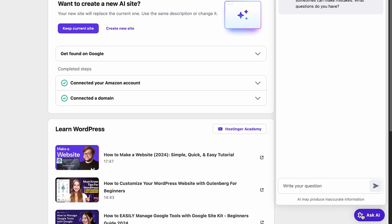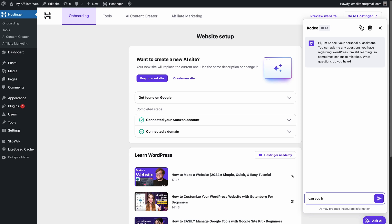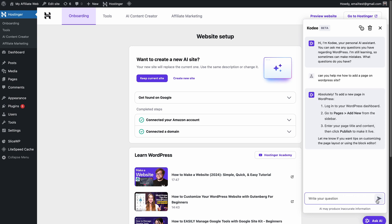Instead of clicking back and forth through endless WordPress dashboard pages, you'll be able to simply just ask the AI. And what makes this integration so mind-blowing is that Cody won't just give you instructions — it will actually complete the task for you, which is actually insane. So let me show you an example of this.